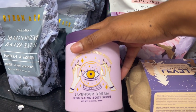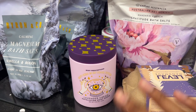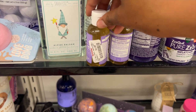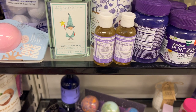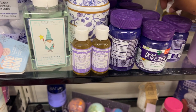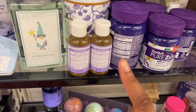This is an interesting one: the Lavender Dream Exfoliating Body Scrub. It's just the packaging that caught my eye — it's definitely unique, which I like. They also have the mini Dr. Bronner's here — it is $1.99. I feel like this could be good to try a new scent, or if you're going on vacation. They have a lot of lavender ones, but as I look around I'm going to see if they have any other ones because I do want to try some new ones.